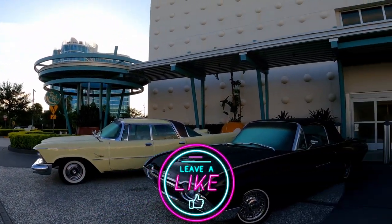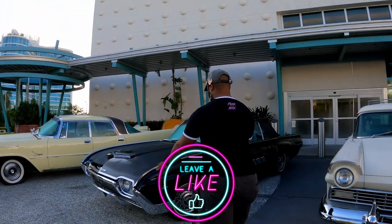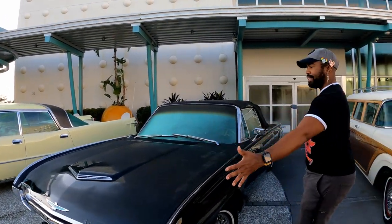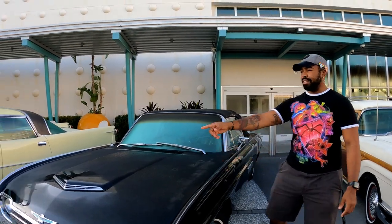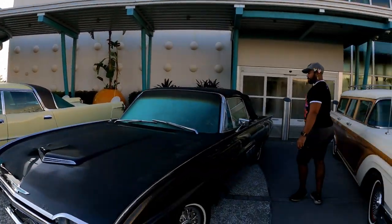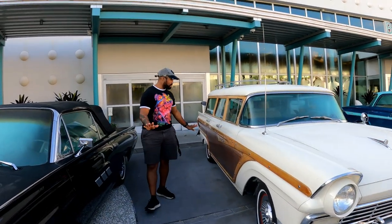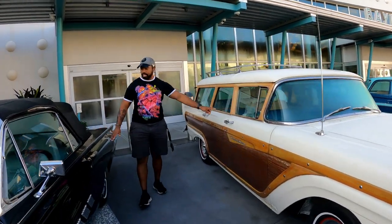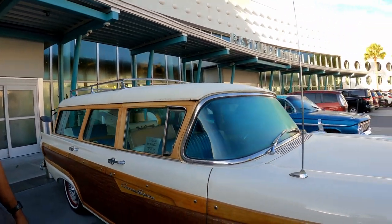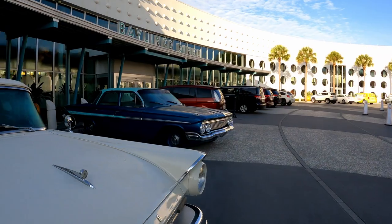Before we go into the lobby, we found some cool cars. You see this? I love it. That one has a flat tire, but it's so pretty. It says please do not touch — don't touch the cars. It's a little crusty, but it's still a cool car.